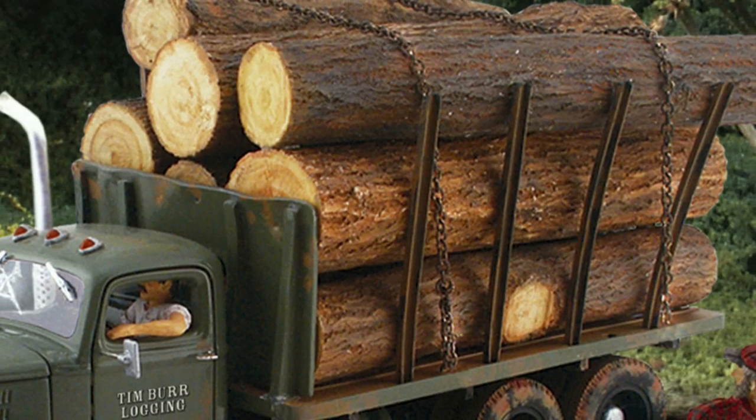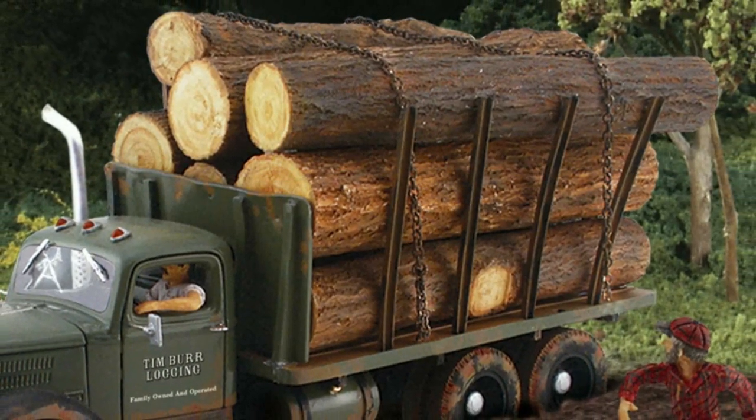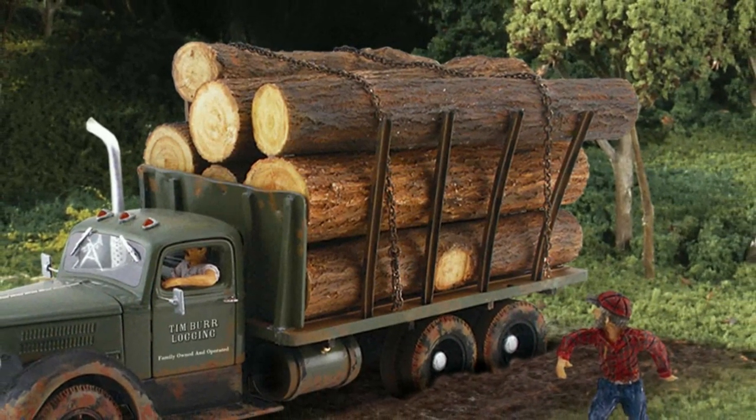There's a whole lot of logging going on. I'm Trevor and welcome to Set The Scene. Tim shouts last-minute instructions to his driver taking a heavy load of logs to the sawmill. Oops, looks like he's stuck in the mud.